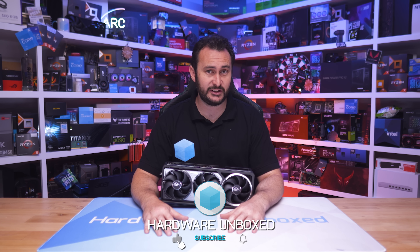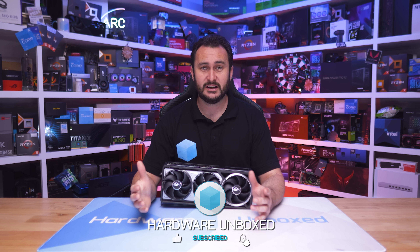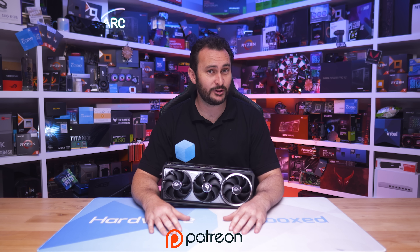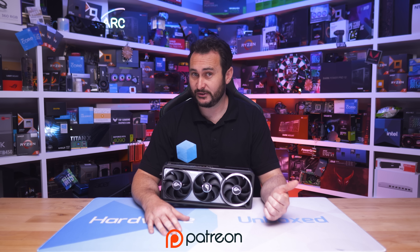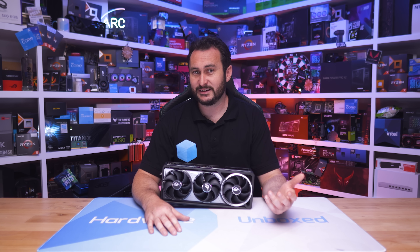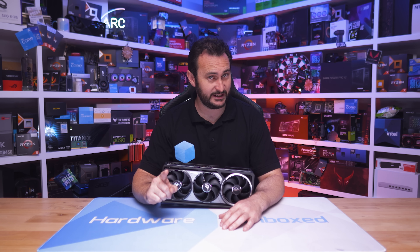All I can say is good luck shopping — hopefully you get what you're after and have a lot of fun gaming. If you liked this video, subscribe for more content. We also have a Join button and Patreon for Hardware Unbox access including an exclusive Discord server, monthly members-only livestreams, behind-the-scenes content, and Q&A. Thanks for watching — I'm your host Steve, see you next time.